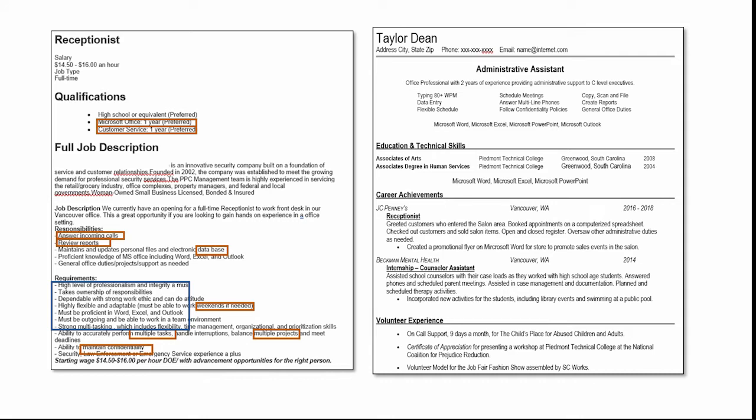Here's that receptionist job description with all the keywords highlighted, and here's an administrative assistant resume. The main area where you bring keywords in is the skills and experience section at the top. This person has a summary statement — 'office professional with two years of experience' — which covers the one year of customer service experience requirement. Other keywords present include typing 80-plus words per minute, data entry, scheduling meetings, answering phones, following confidentiality policies, copy, scan, file, and Microsoft Word, Excel, PowerPoint, and Outlook — almost word for word what is in the job description. A hiring manager looking for someone with phone, database, and ability to create reports will find those words in this resume.